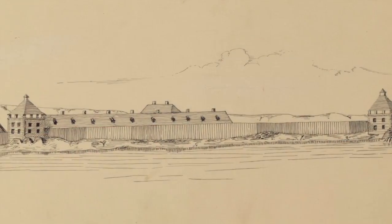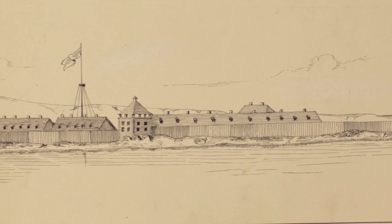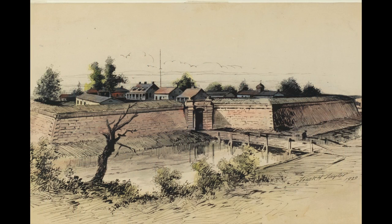My name is Chris Damiani, I'm the Programs Associate at the Historical Society of Pennsylvania. The two prints that I selected: one is of Fort Mifflin — a pen and ink print of Fort Mifflin the way it looked right before the battle in 1777. The other print is a picture of Fort Mifflin in 1920, which is the rebuilt Fort Mifflin from 1795.